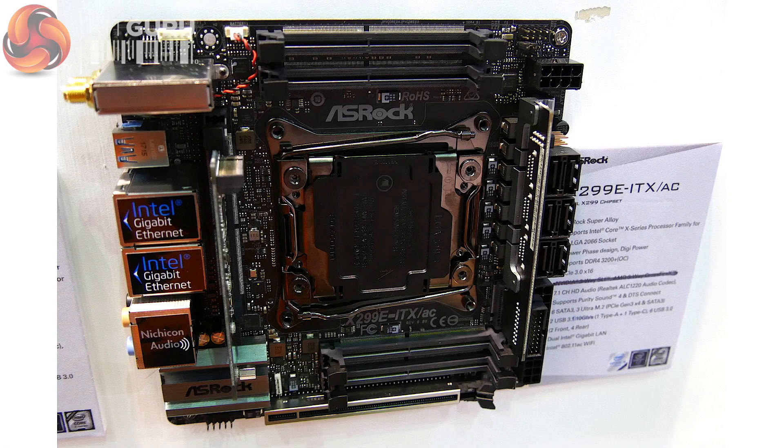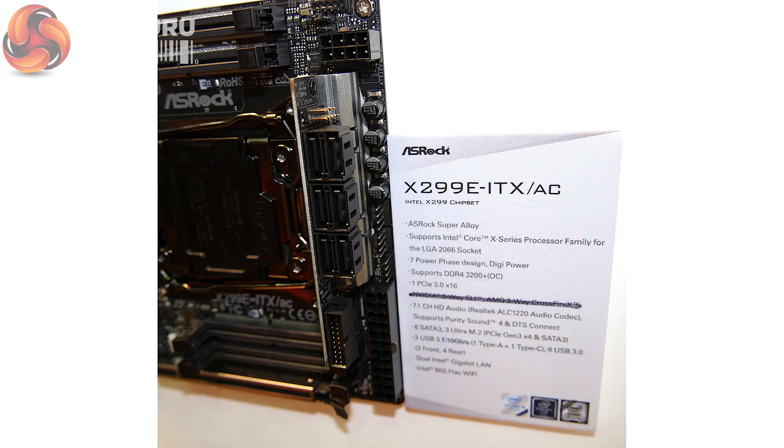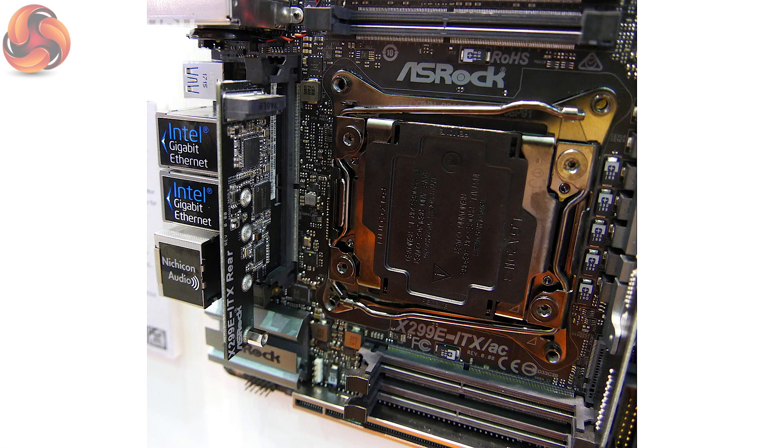They've got triple M.2 slots, so you can stick a bunch of M.2 SSDs in there — one in the front in a vertical mounting orientation, two on the back. They've come up with a very unique way of mounting the SATA ports and internal USB 3 ports. Because there simply isn't enough room with the large socket and four DIMM slots, they've mounted a riser card vertically above the VRM MOSFET modules. The upward-facing SATA ports and internal USB 3 connector branch out from there. When you can't expand width or length, you go vertical.